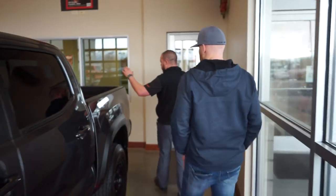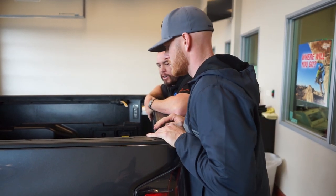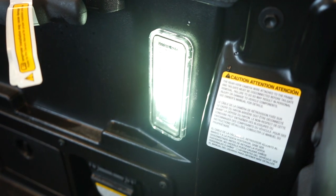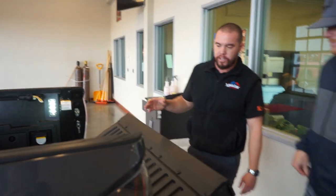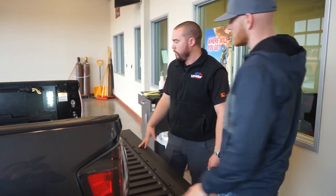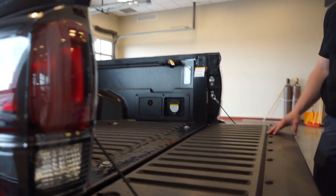Another cool feature is bed lights — as soon as you open the doors, these lights shine on all your cargo so you can see what you're doing back there. Getting out of a hunt late at night, you don't need to fumble around for your headlamp. You also have a manually assisted tailgate so it's not slamming down when your hands are full. There are also full power outlets in the bed with an inverter you can control from inside the cab.